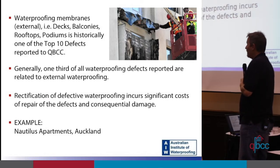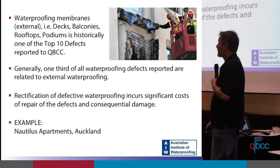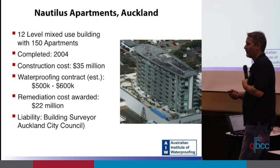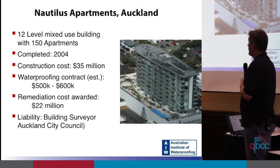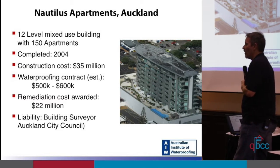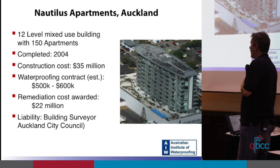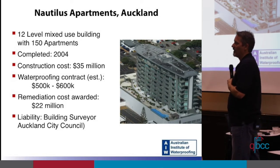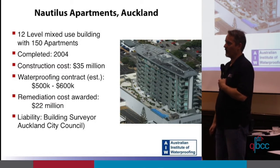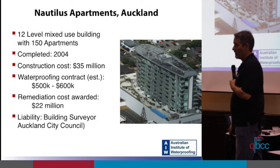Rectification, including rectification of consequential damage, can incur significant costs. Here's an example: Nautilus Apartments in Auckland, New Zealand. It's a 12-level mixed-use building with 150 apartments, completed in 2004 at a cost of around $35 million. We estimated the waterproofing contract for that job was probably in the order of $500,000. Remediation costs are $22 million — all related to waterproofing defects, including all consequential damage.